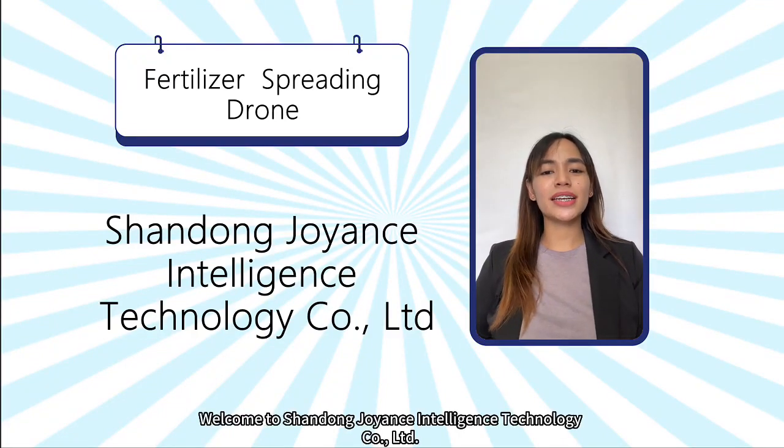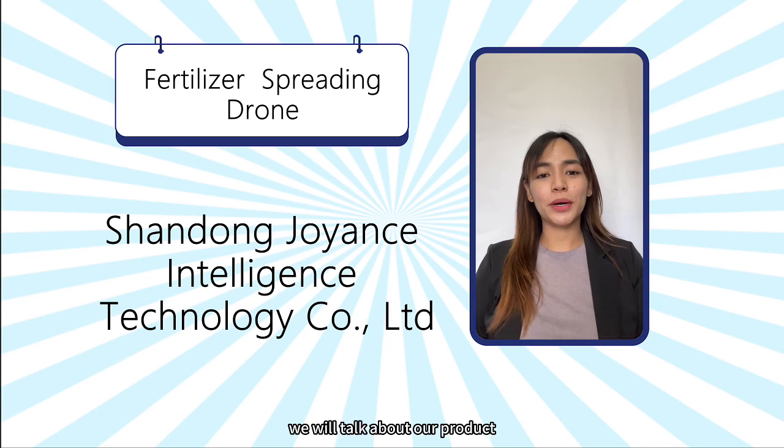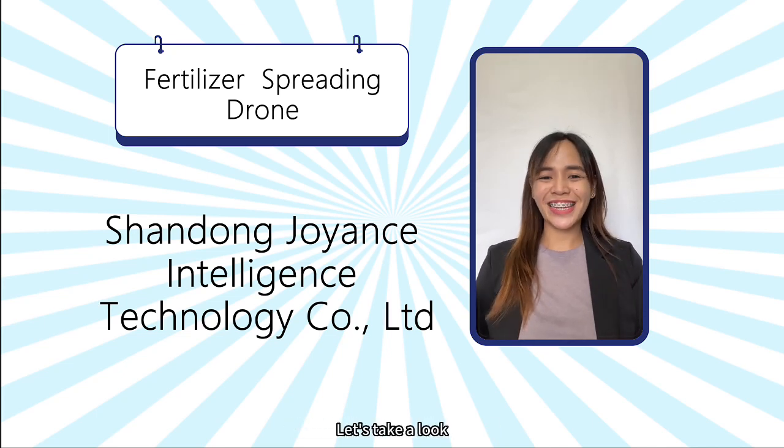Hello, welcome to Shandong Giant's Intelligence Technology Company Limited. Today we will talk about our product, the Fertilizer Spreading Drone. Let's take a look.